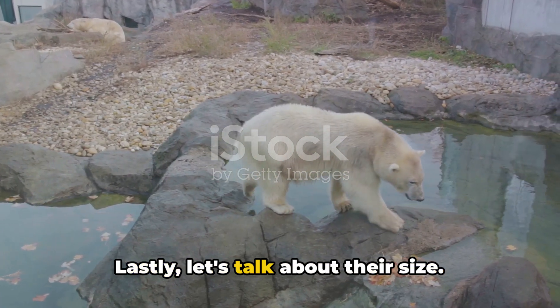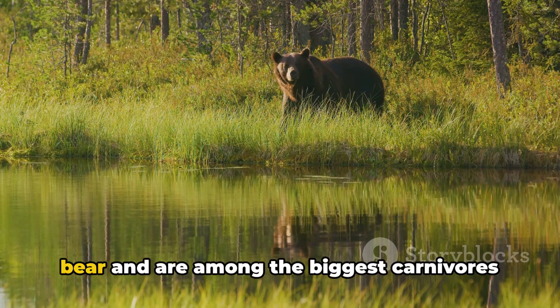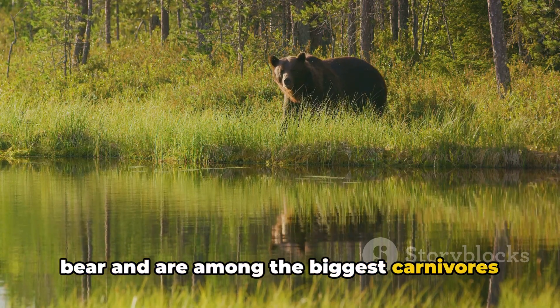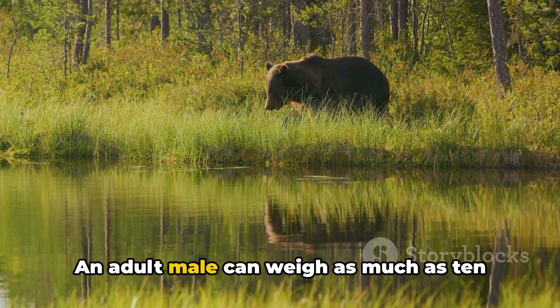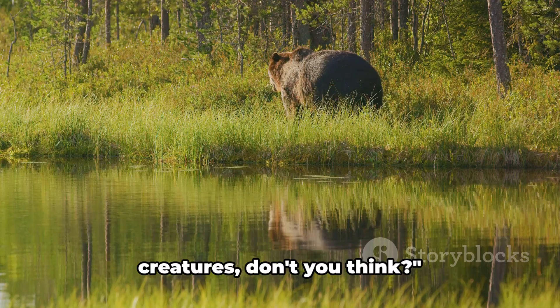Let's talk about their size. Polar bears are the largest species of bear and are among the biggest carnivores on land. An adult male can weigh as much as ten men. Polar bears are truly remarkable creatures.